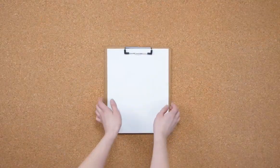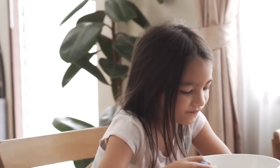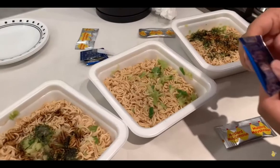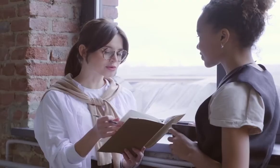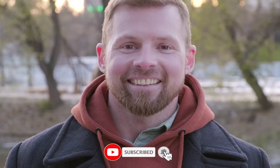We're reaching the end of the list. You're probably starving right now after watching so many different ramen choices. Comment below and let us know which is your favorite ramen. If you enjoyed watching this video, please press that like button and subscribe. I'll see you in the next video.